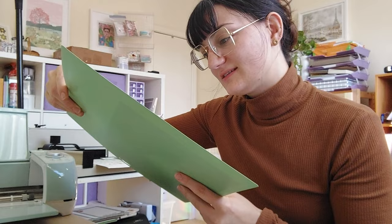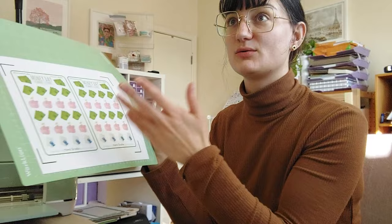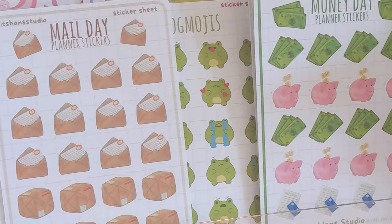Oh no — I just wasted two sticker papers because I had it set up on the wrong cut. Completely my own fault — it thought it was cutting the mail day page but was actually cutting the money day. That's just classic. I think it's a sign that as soon as I finish this last page I'm going to head out like I said I was going to, because it's just not happening right now. I need some coffee and some food.